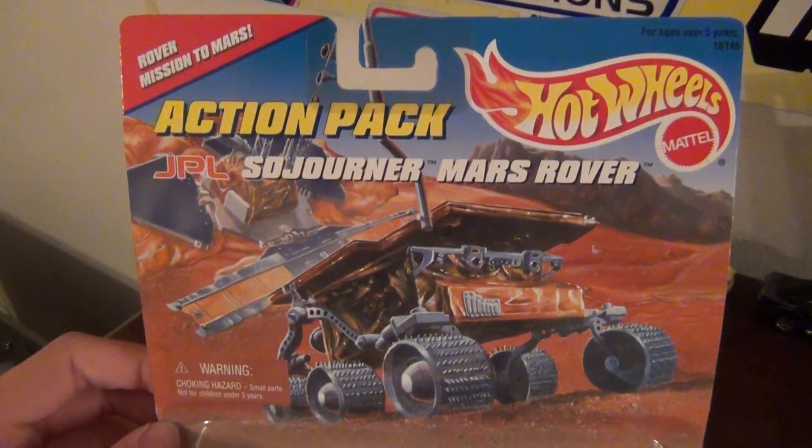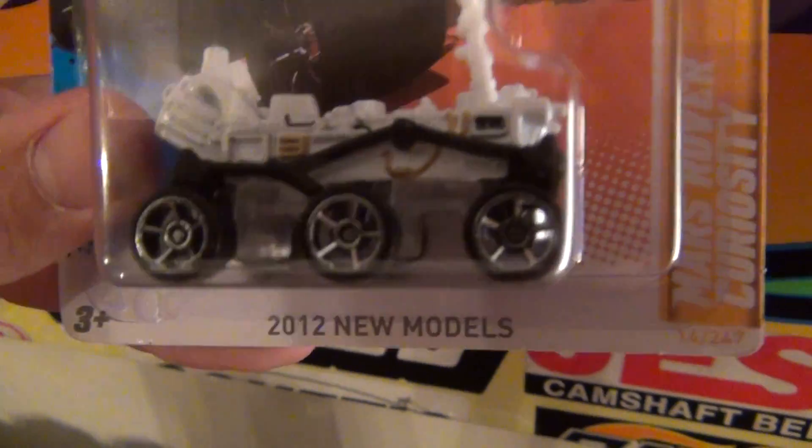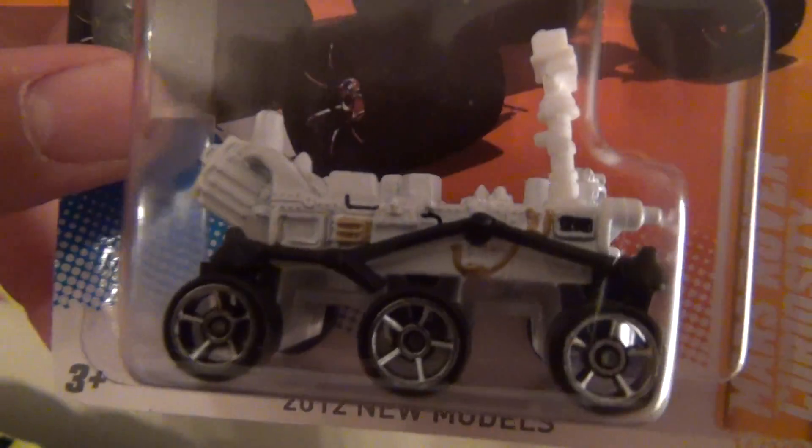Hot Wheels has released more than one Mars Rover over the years. I'm sure most of you are familiar with this one — maybe you've seen it in EVO's video that he just recently uploaded. Mars Rover Curiosity. This baby is on the surface of Mars right now. NASA, right there.